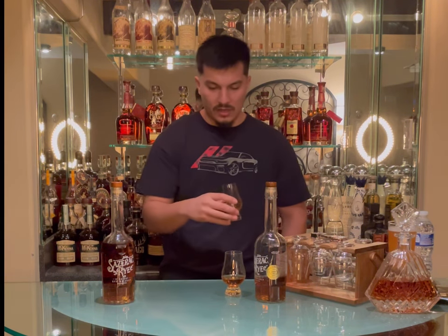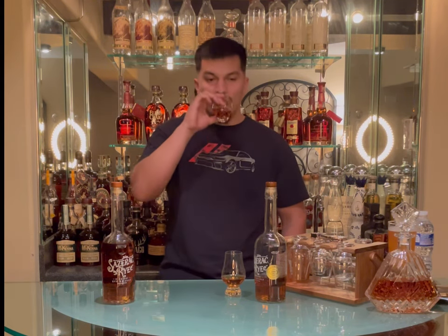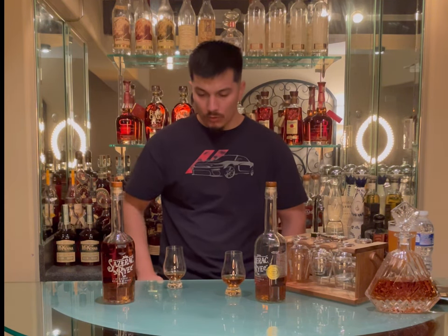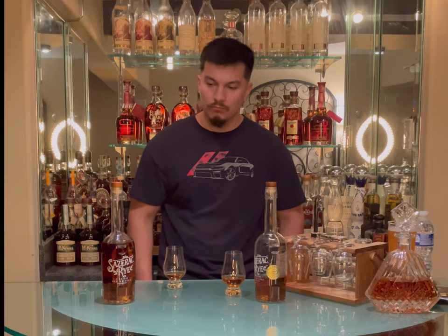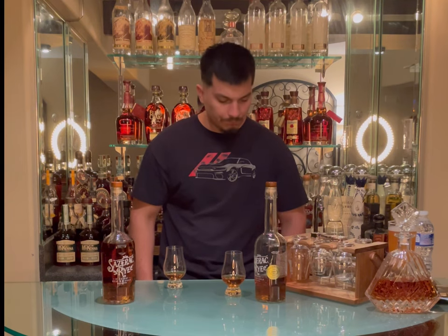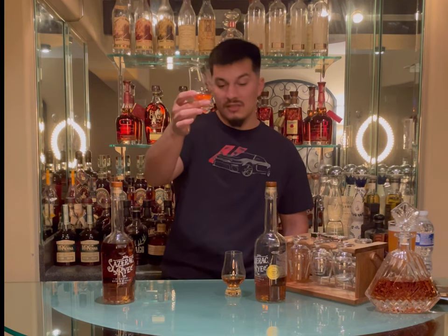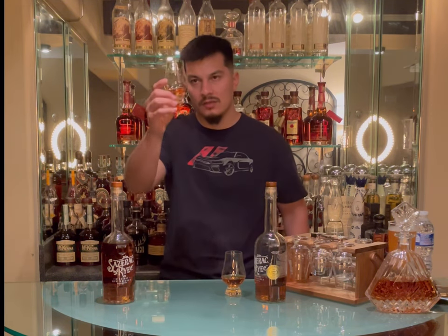Let me get a little taste. That's so pleasant — sweet, caramel, fruity, apricot, caramel, vanilla. Really nice legs. Like I said, this one's thicker, but these are really nice legs for $30.